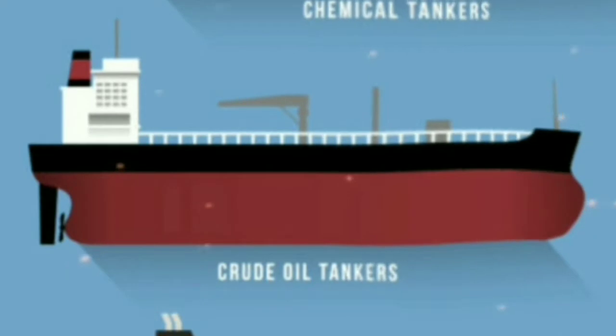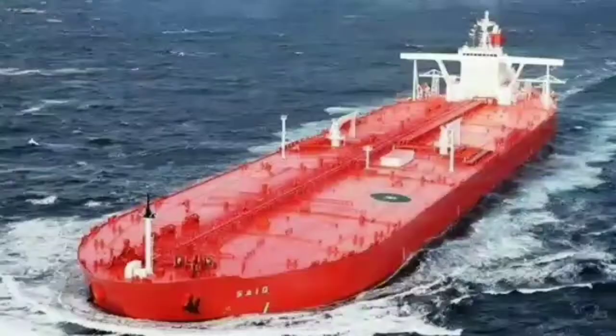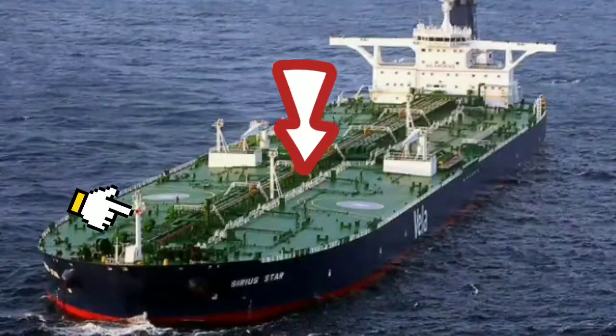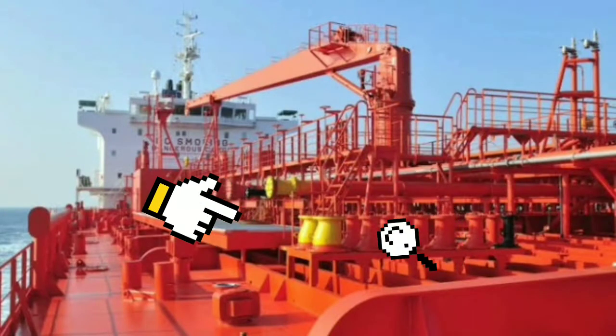Number 7: Crude Oil Tankers. How do crude oil tankers work? An oil tanker, also known as a petroleum tanker, is a ship designed for the bulk transport of oil and its products. There are two basic types of oil tankers: the crude oil tanker and the product tanker. Crude oil tankers move large quantities of unrefined oil from its points of extraction to refineries.